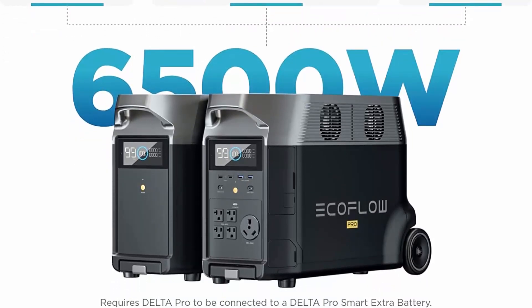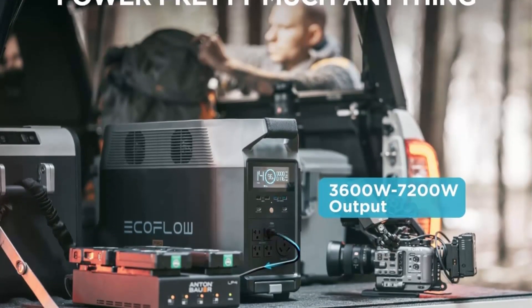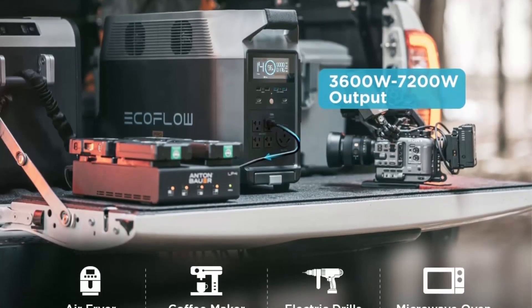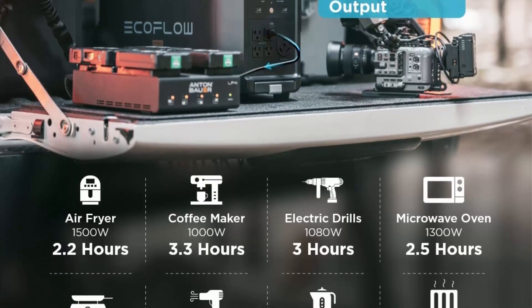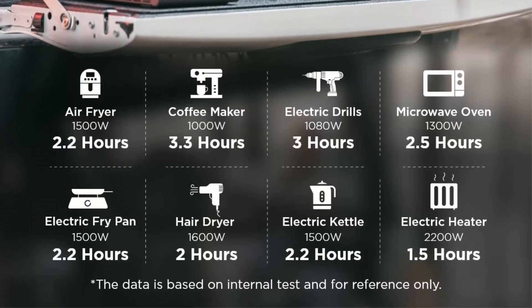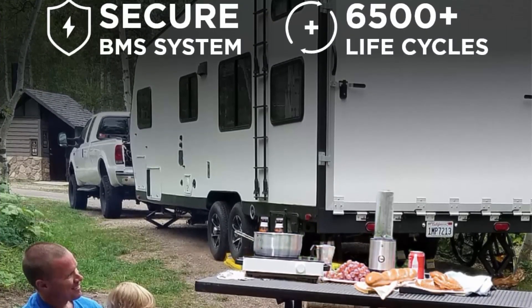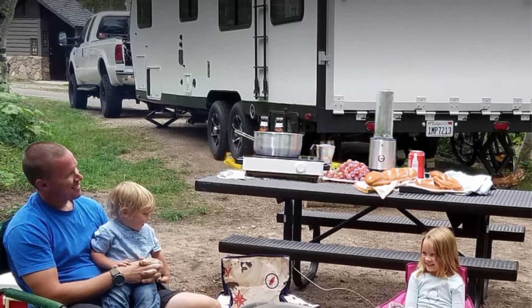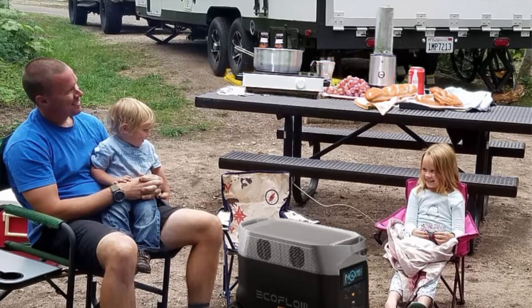Unparalleled 3600W output — power your appliances during a blackout and power up 4500W devices with X-Boost, enough for heaters or window AC units. Five ways to charge: app station charging, solar, wall outlets, smart outdoor generator, or car outlet. Combine methods to reach 6500W with an extra battery — faster than any other solar generator.